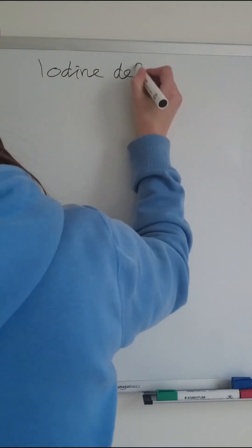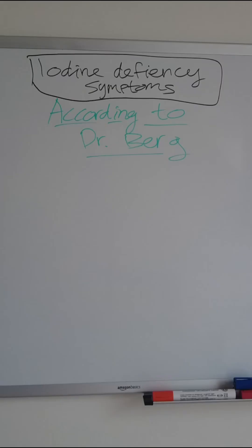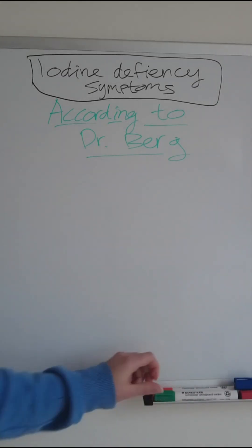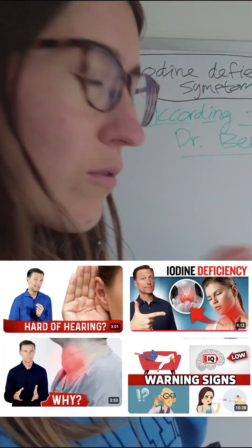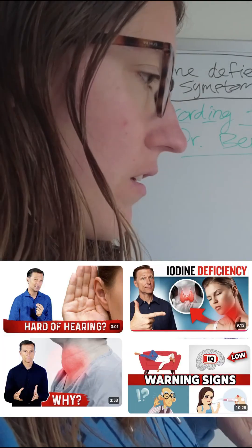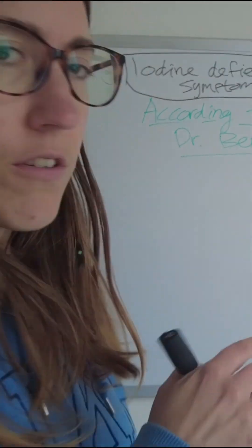Iodine deficiency symptoms according to Dr. Berg. I watched four videos of Dr. Berg on iodine deficiency symptoms and listed them for you, so you don't need to watch all those videos yourself.